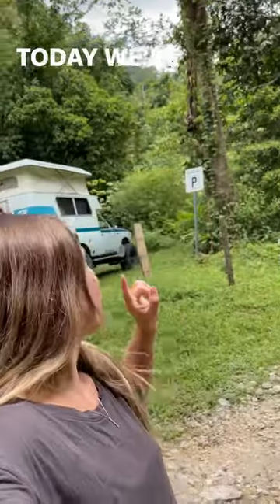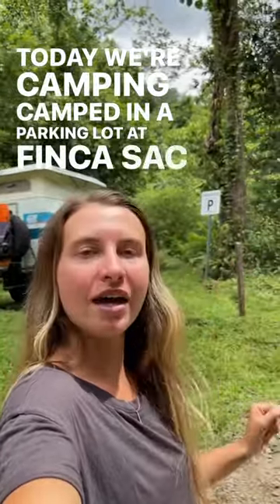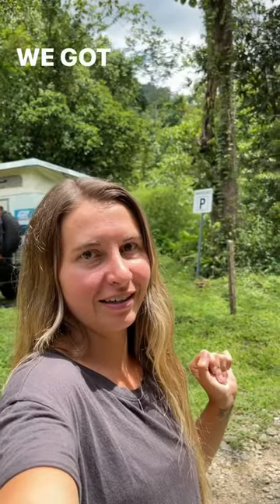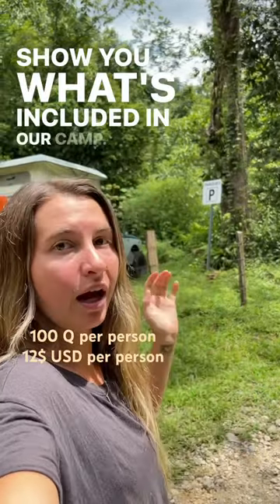Hello! Welcome to Camping in Guatemala Part 9. Today we're camped in a parking lot at Finca Sac Moc. We got to experience really special goodies here and I'll show you what's included in our camp.